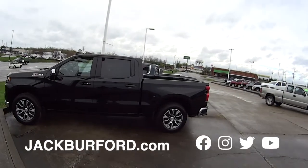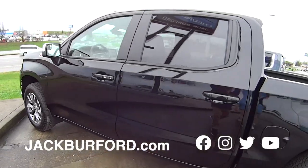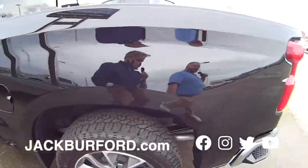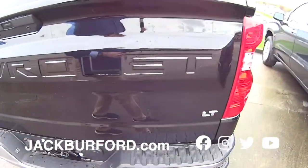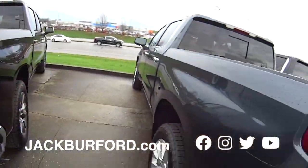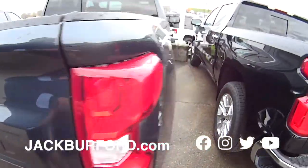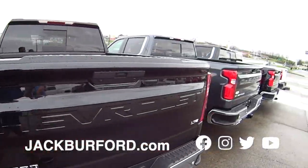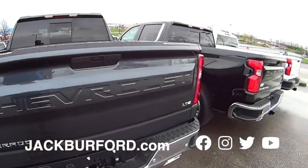Got a black Z71 right here, Randy. Look at that cab — it looks like a small apartment. Bed liner. It's just an LT but it's got the bed liner, power sliding rear glass, four-wheel drive of course. Another LTZ. We got one, two, three — is this four LTZs side by side? Randy, I ain't seen that many LTZs side by side in forever.